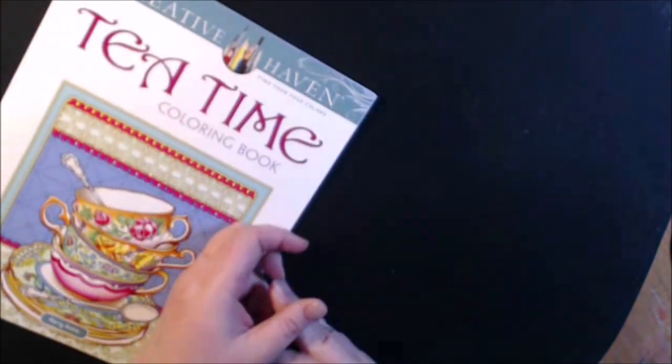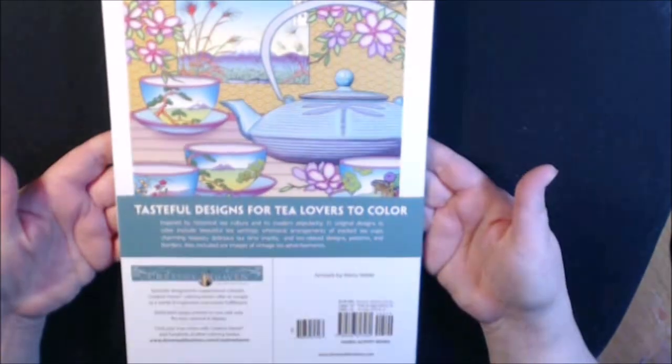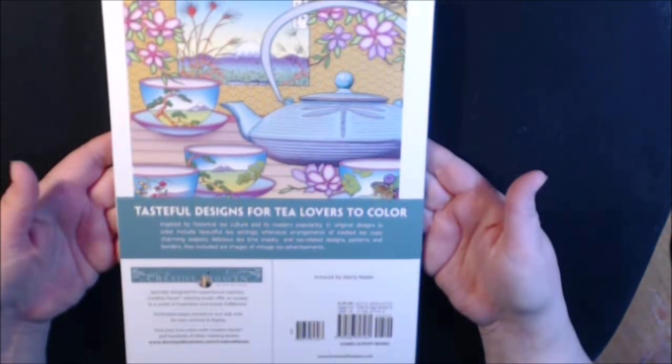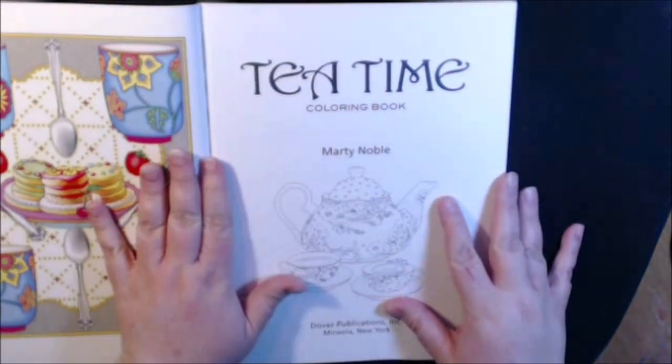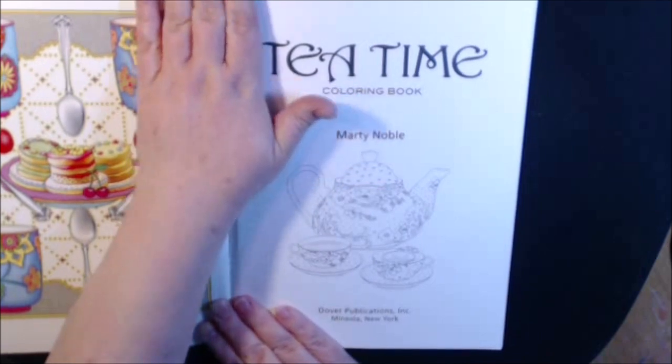The cover is beautiful. Let me flip this over so you can see the back. There are 31 designs in here. They are single-sided. They are perforated, so you can take them out if you need to.